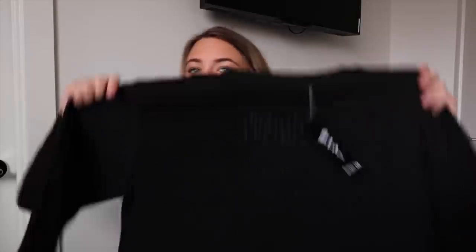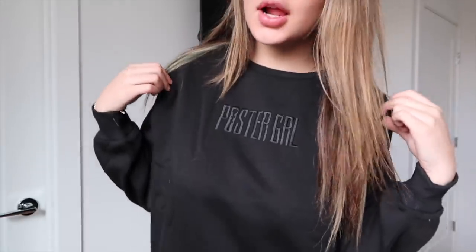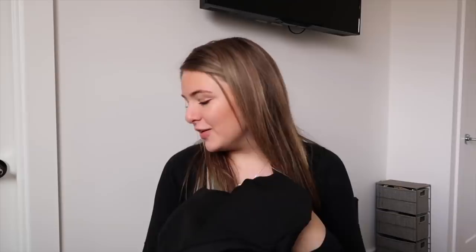I'm so excited for this one — the Poster Girl In Squad We Trust Dress. It's just an embroidered sweater dress, which I thought would be really cute for just lounging around. It's literally just an oversized crew neck but it's a dress. On the front it says 'Poster Girl' — embroidered on. It's the softest thing and a really good price point. It's long enough to be a dress but also short enough to wear as an oversized crew neck with sweats or biker shorts. It's really really soft on the inside too.